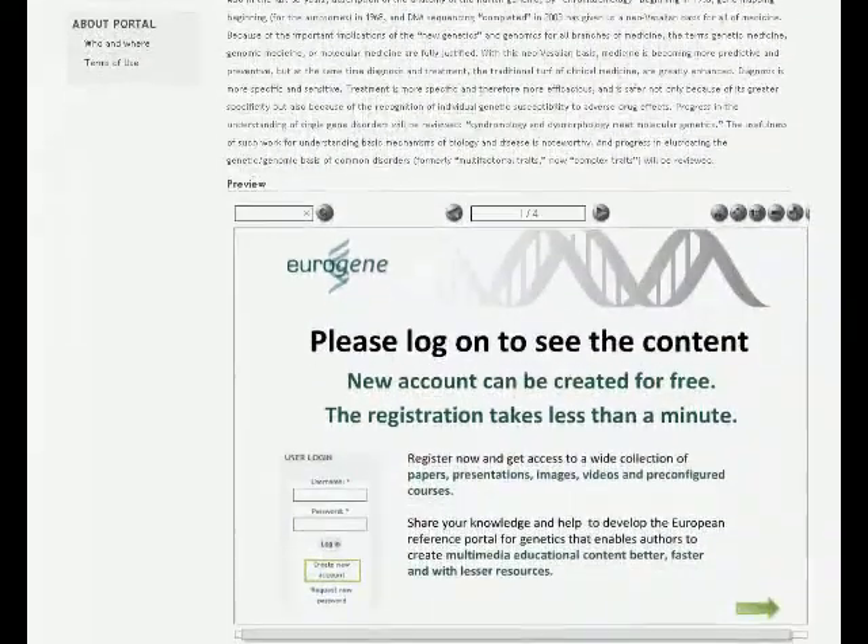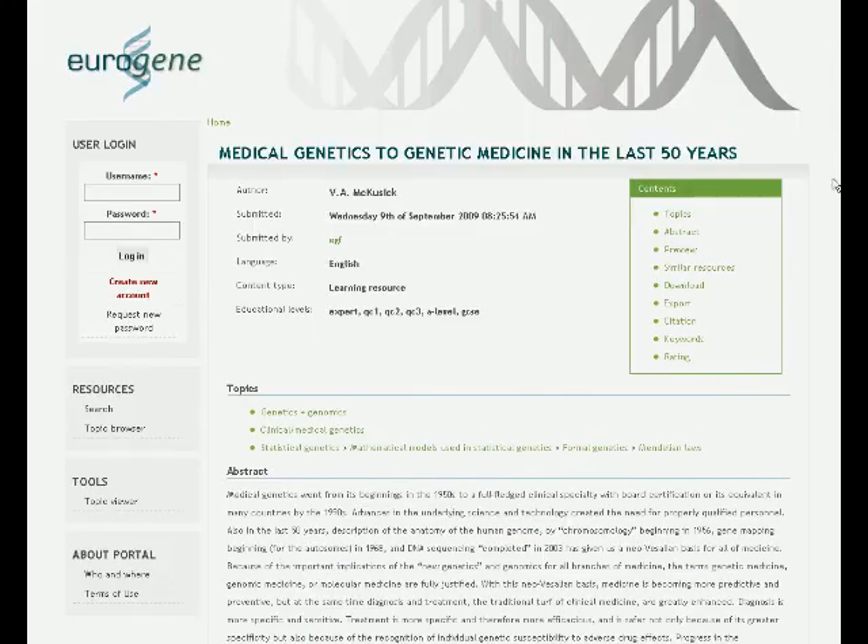The Eurogene content is freely accessible to everybody. Just sign up and you'll immediately receive access to all content.